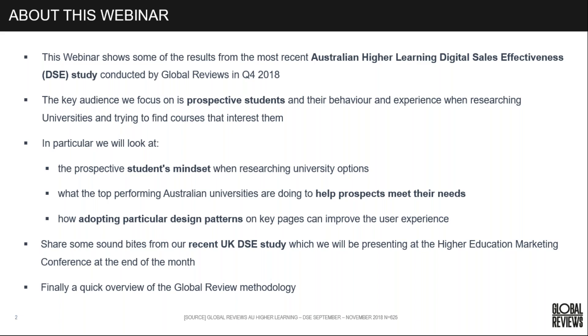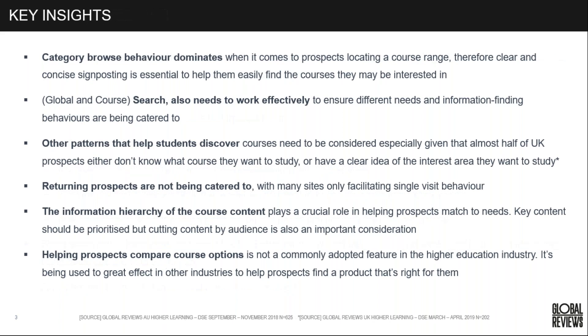Just to cover some of the key insights we're going to look at today and the examples I'll show you from some of those leading Australian universities.